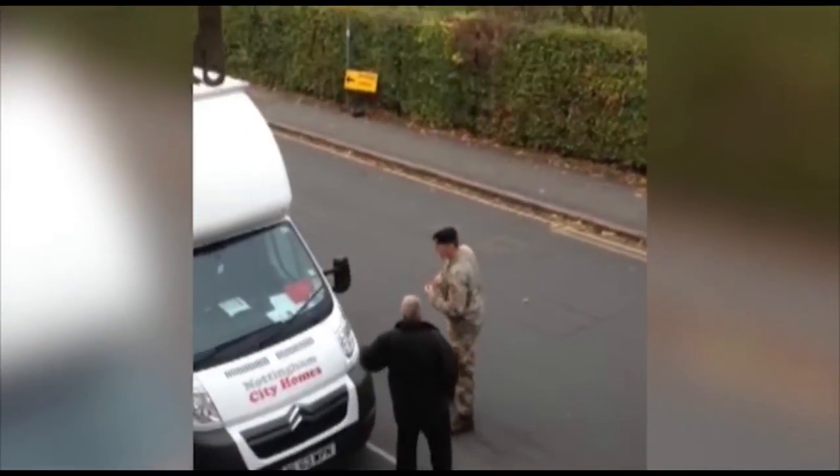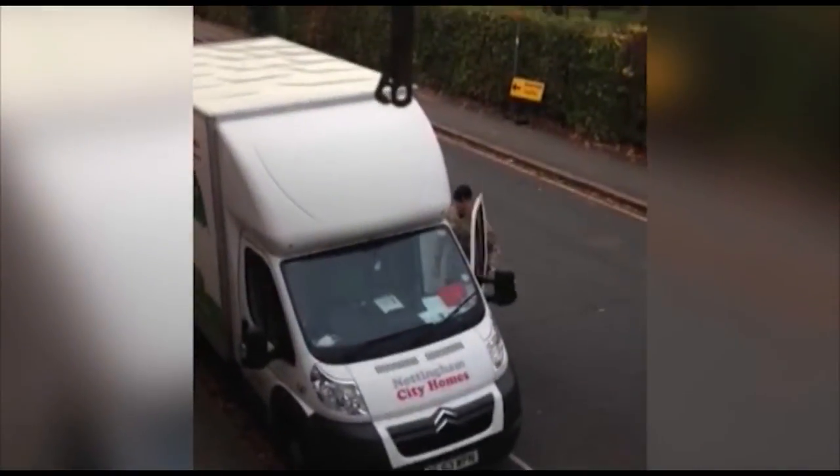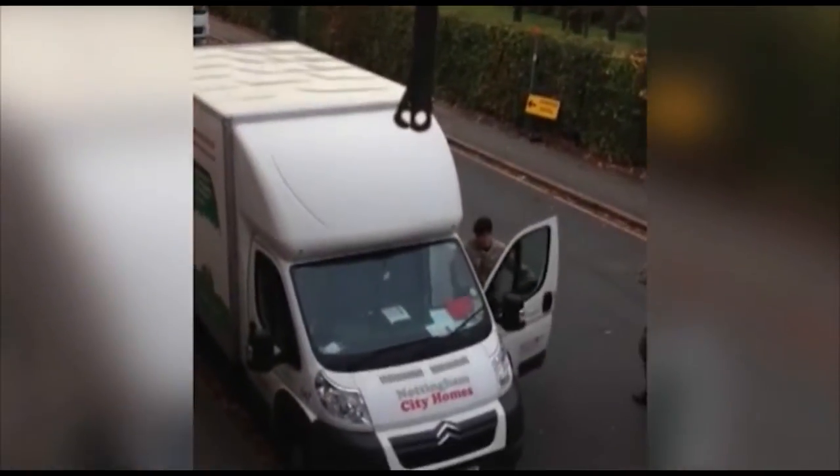In Adam's footage the hand grenade can be clearly seen sitting on the dashboard of the van. The street was blocked off while residents were told to stay in their homes. Police and army bomb disposal experts were called in and soldiers calmly opened the door and removed the hand grenade.